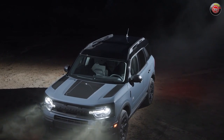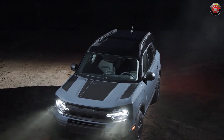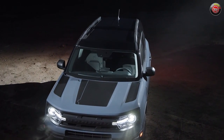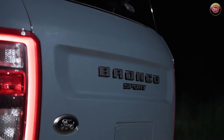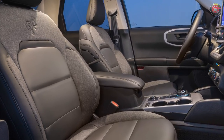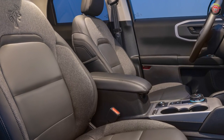The black appearance package includes a carbon black grille with two-tone Bronco lettering, matte black 17-inch alloy wheels, and a special matte black hood graphic and shadow black painted roof. Other details include black trim badges and a black chrome Ford oval. Inside, unique trims and seating accoutrements are included as well.